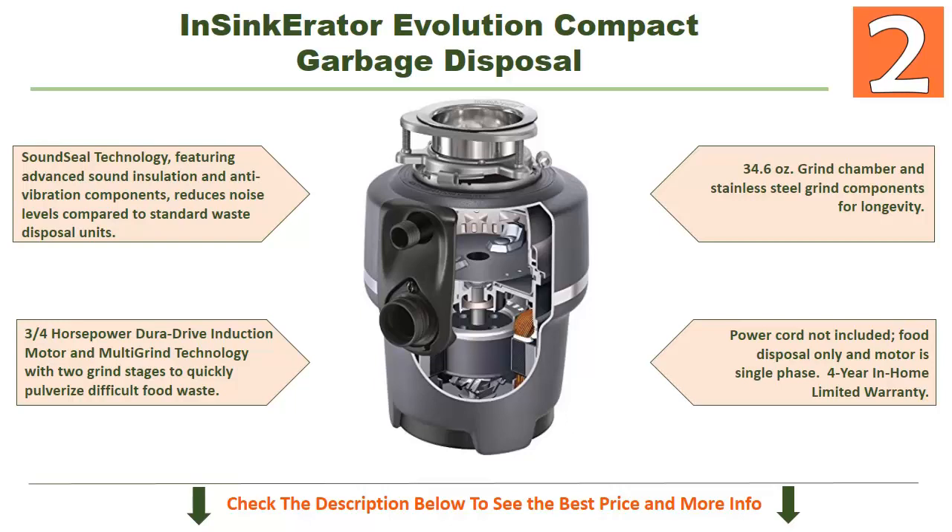It has a 34.6-ounce grind chamber with stainless steel grind components for longevity. The power cord is not included, and the motor is single phase. It comes with a 4-year in-home limited warranty. To know more about this disposal, check the description below this video.